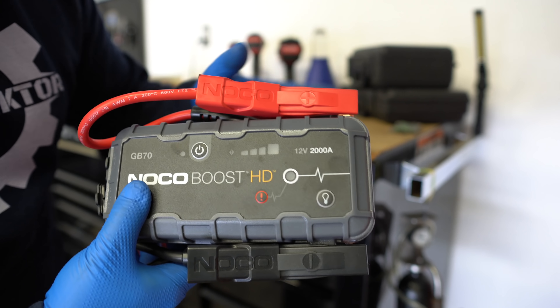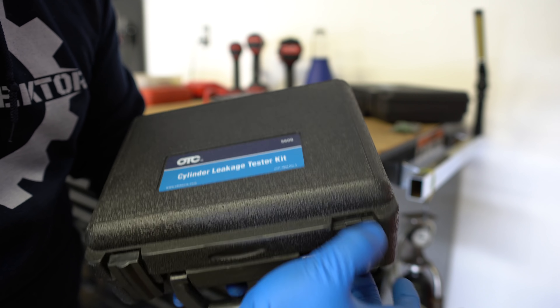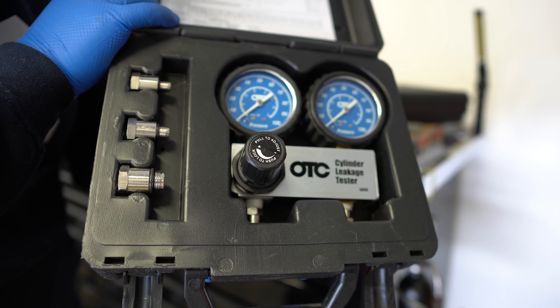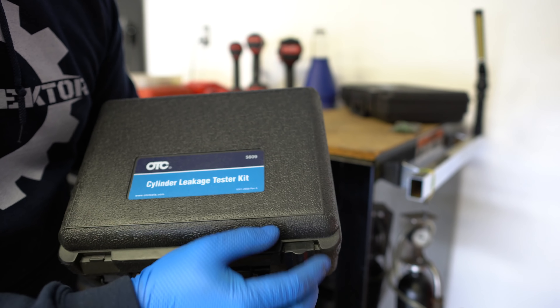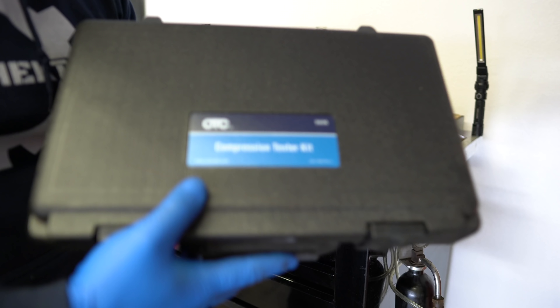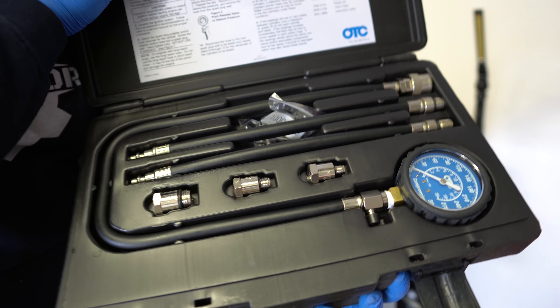Today I'm gonna be giving you a toolbox tour of this black box right here that you see behind me. I also have that red box over there, but that red box contains mostly stuff like sanding blocks, hammers, spatulas, brad nailers — stuff I use to work around the house.